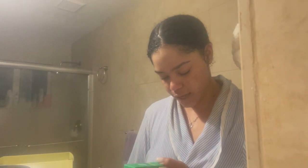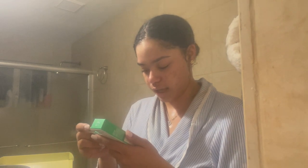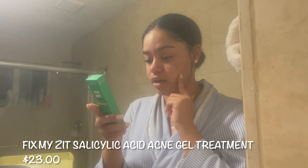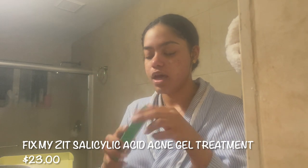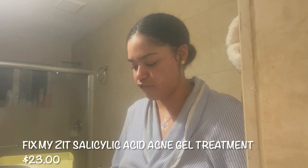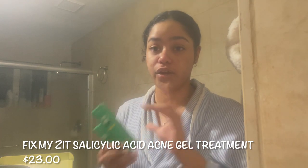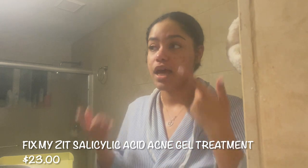Next up we have the acne gel treatment and also the roll-on face oil. To apply the acne gel treatment, you apply it directly onto acne breakouts one to three times daily. Before these products go on, I'm going to apply my toner, moisturizer, and also my under-eye serum and cream. All of my products are on my skin that I want to use — I also use products that are acne-fighting because that is my goal currently.